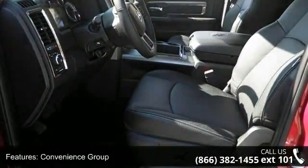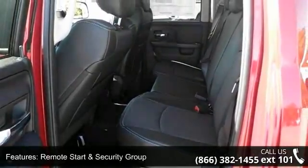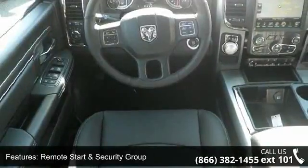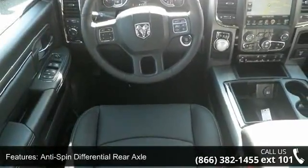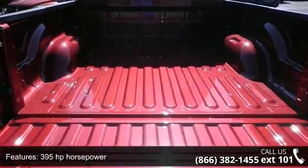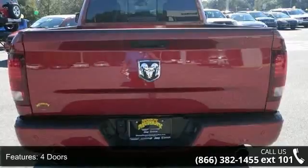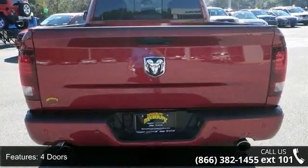Some of the top features included with this vehicle are wall-to-wheel side steps, convenience group, remote start and security group, anti-spin differential rear axle, 395 horsepower, 4 doors, 4-wheel ABS brakes, 5.7-liter V8 engine, 8-way power adjustable driver's seat, and AC power outlet.